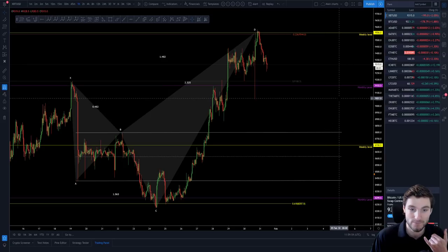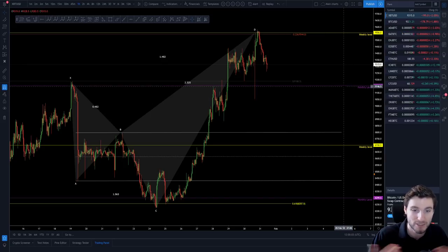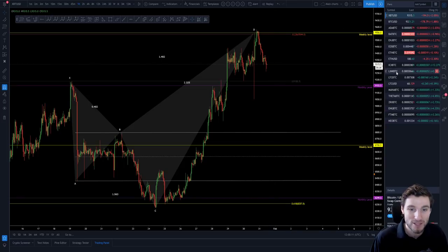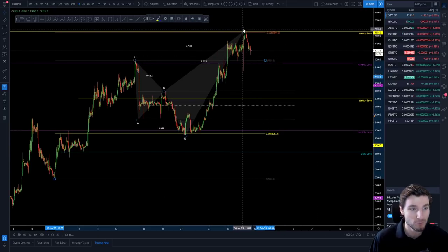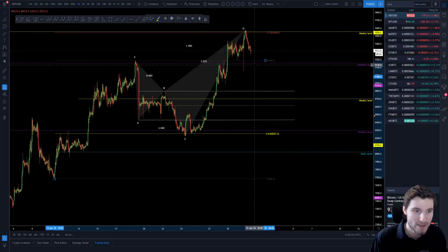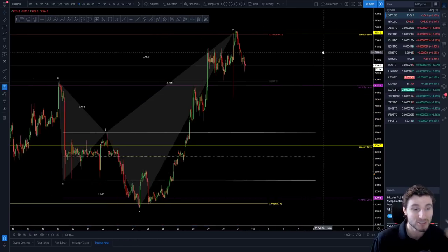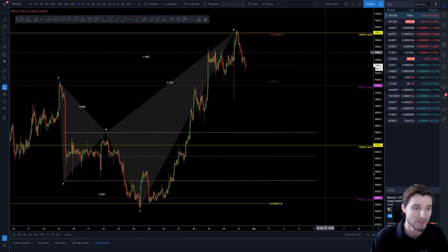While Bitcoin is range-bound, altcoins are on fire. Just look at something like Theta — there are opportunities in these alts, you just have to take them at the right time. To summarize: the most important resistance is 9,600. If you don't come down that low, you might not get a retrace to 8,800–8,700, but if you do that's a really big support. Trade between those levels on the high time frame where the probabilities are in your favor. That's how I look at the chart — not financial advice.